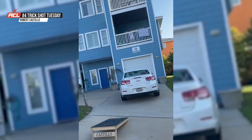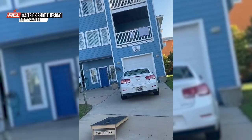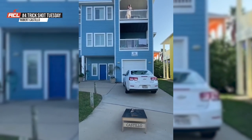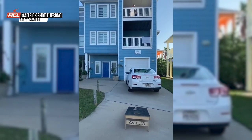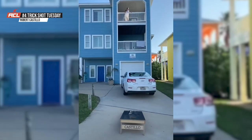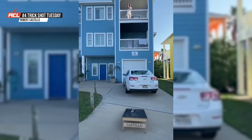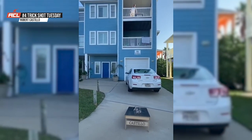Moving on to number four, we've got double long shot action here. Not only can he do it from the second story, he's going to up his game, going all the way up the stairs to hit a second shot from the third story. Impressive shot there at number four.